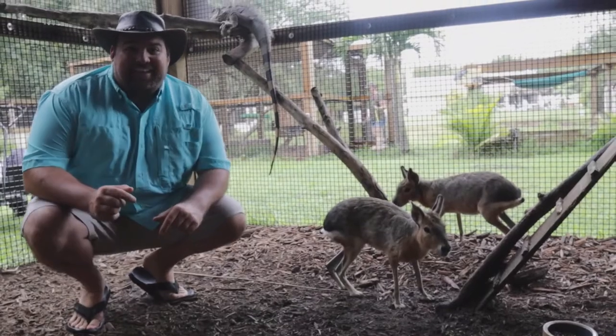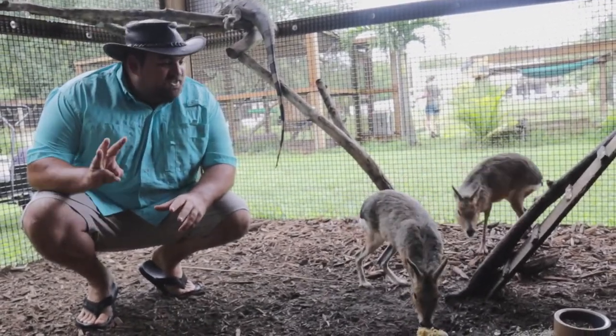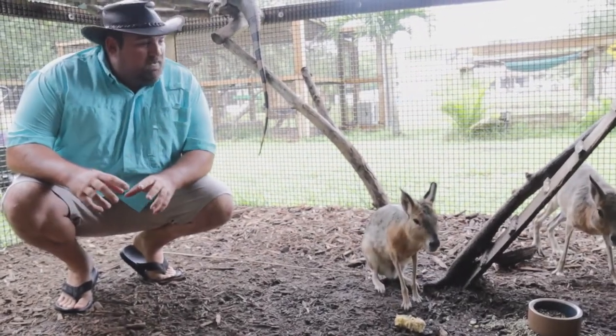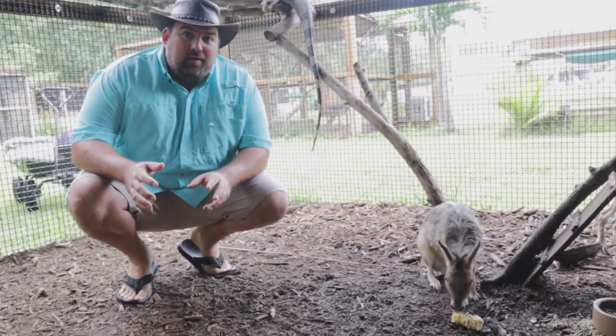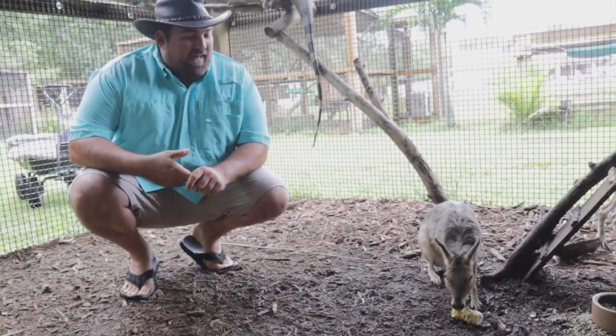This is Pete and Patty, and they are our Patagonian Cavies — the third largest rodent species from Central and South America. They both came to us as ex-pets. Someone bought them in a pet store and realized how quickly they grow, how much they eat, and how much they poop.